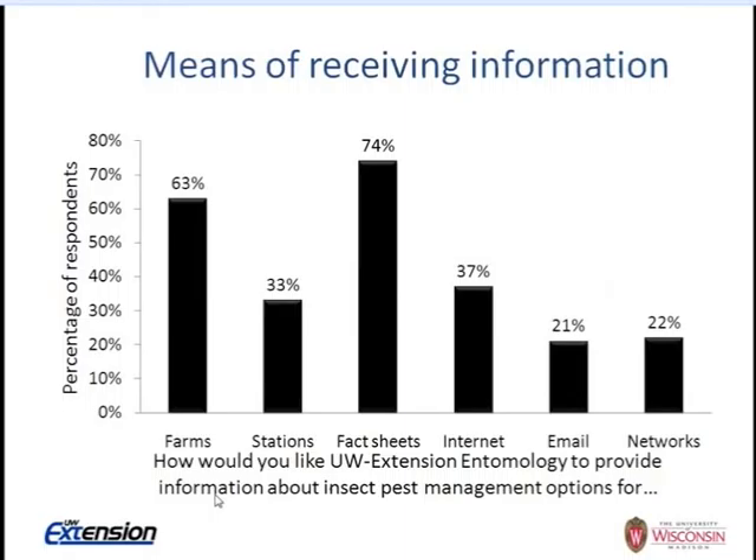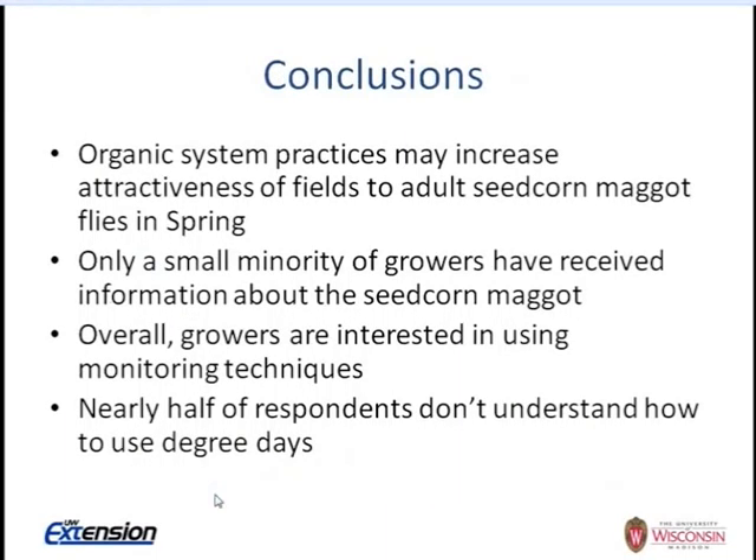What Caitlin found were the factors preventing the use of degree days — time constraints and seeking a better understanding of how to use degree days were really important to organic farmers. Weather constraints also prevent waiting to plant until seed corn maggot peak flight has passed. The two most important means of receiving information were learning from other organic farms and, surprisingly, 74% preferred a classic extension fact sheet geared towards organic management systems.